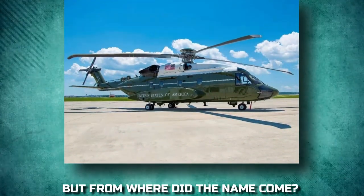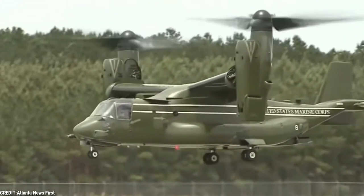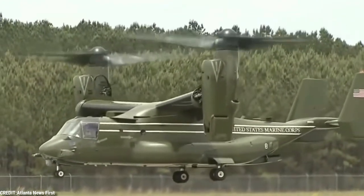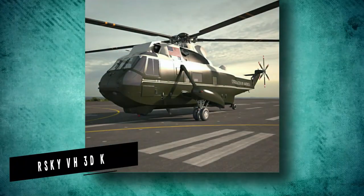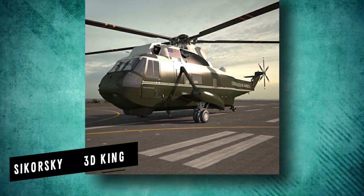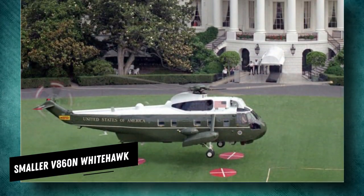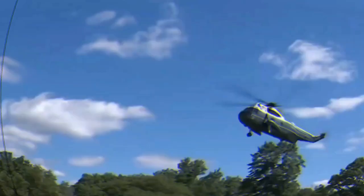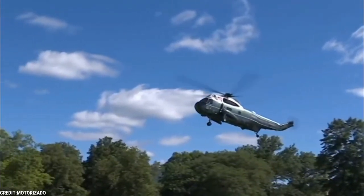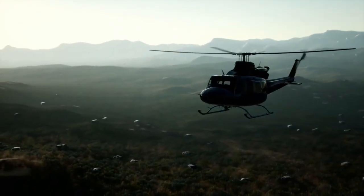But from where did the name come? The helicopter is known as Marine One only because the President is on board. Perhaps the bigger Sikorsky VH-3D King or the smaller VH-60N White Hawk are the actual helicopters, but the Marine Corps refers to them by a different name. Because of its remarkable paint job, which features a white top and a green painted body, they are known as white tops.